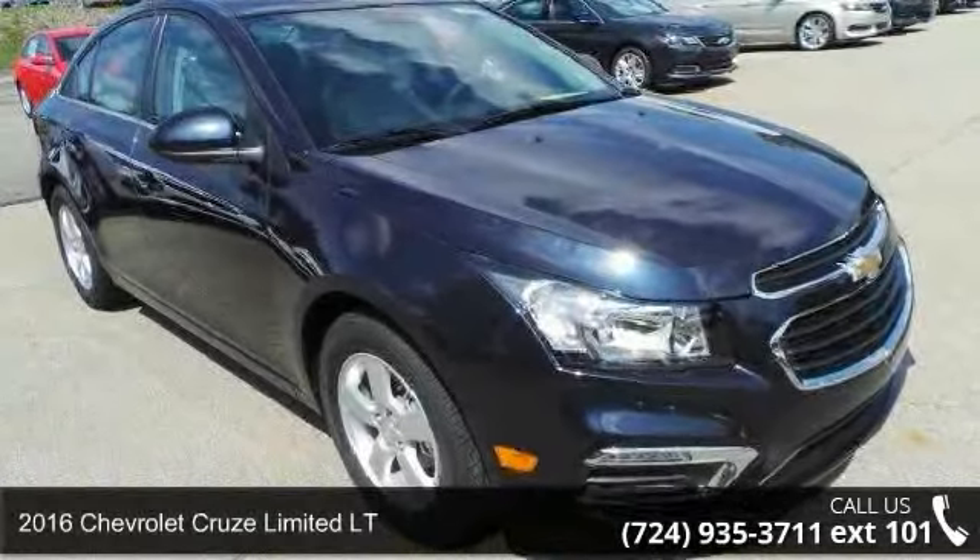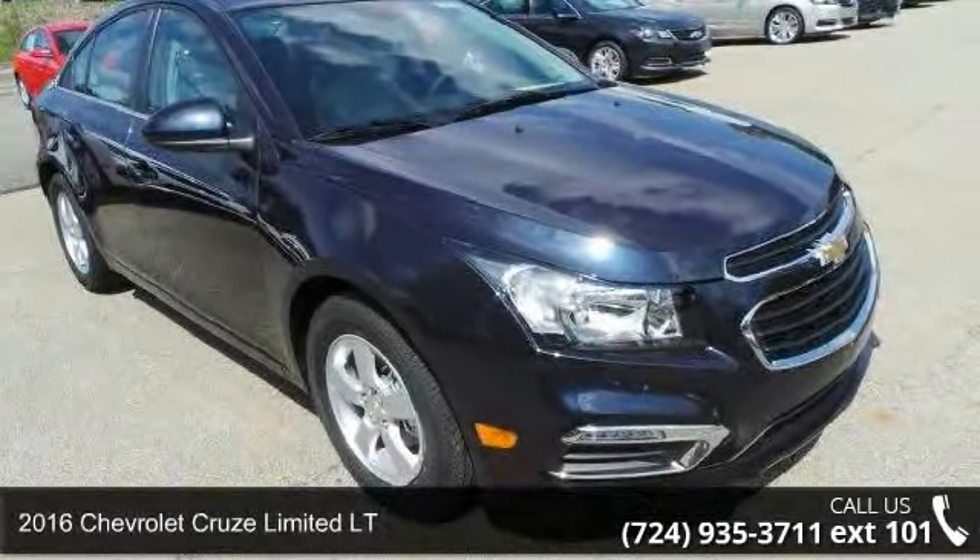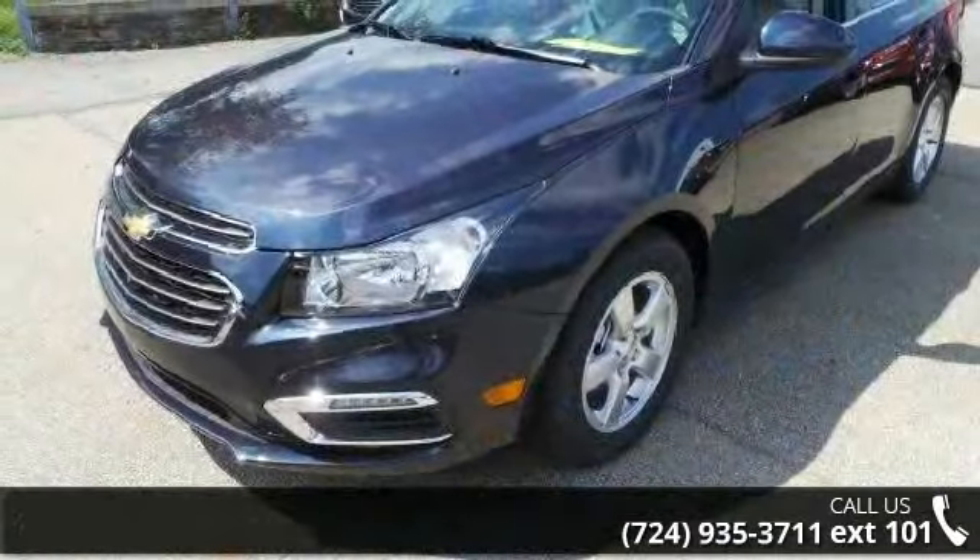Check out this 2016 Chevrolet Cruze Limited LT. If you are looking for an automobile with great features, look no further.